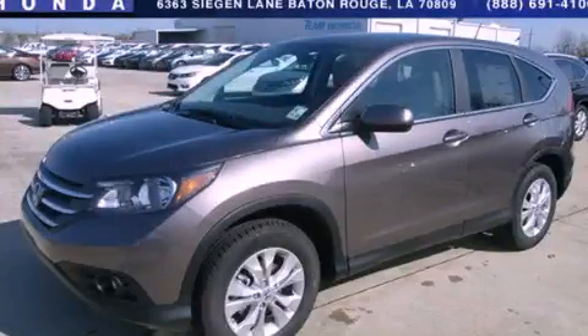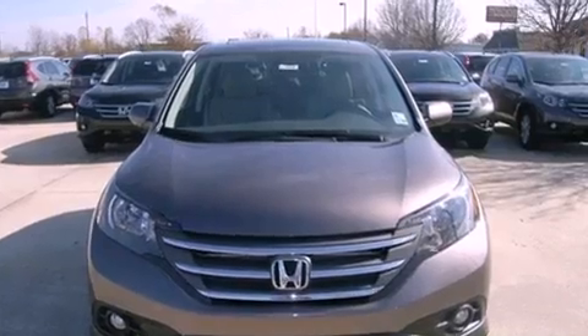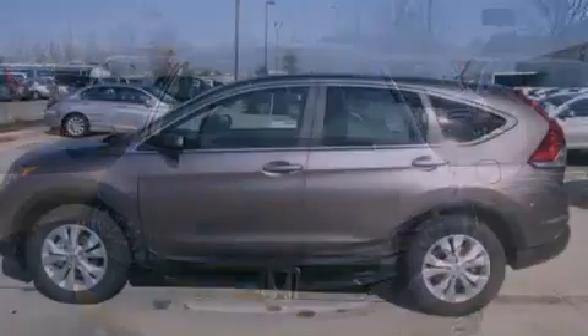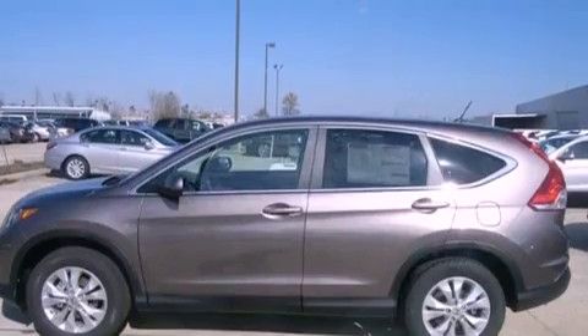This is a brand-new 2013 Honda CR-V — functional utility for a modern lifestyle. It features a 2.4-liter 4-cylinder engine and a 5-speed automatic transmission.